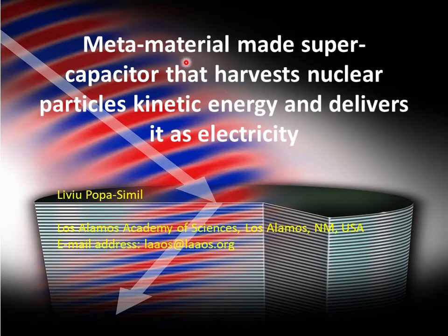I will present a metamaterial-made supercapacitor that harvests nuclear particle kinetic energy and delivers this as electricity — a new development in engineered nano-micro-materials that improves nuclear power production.